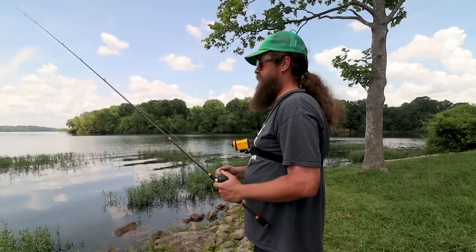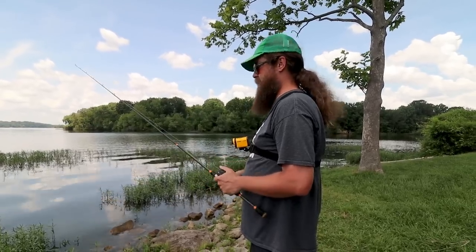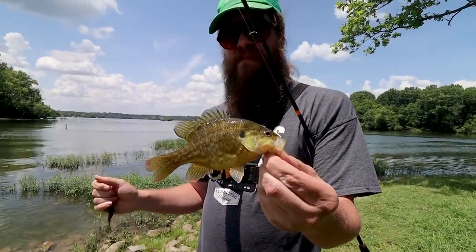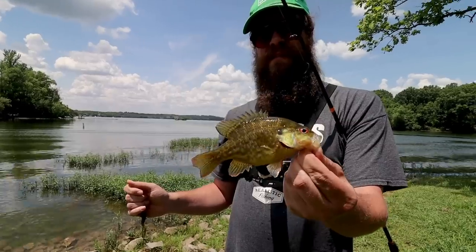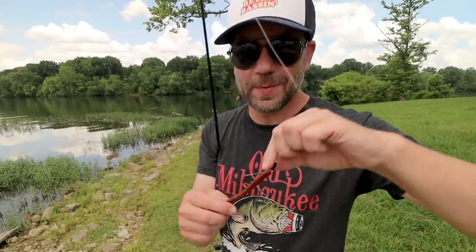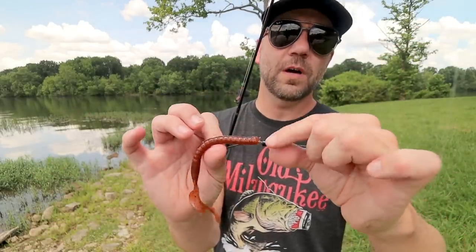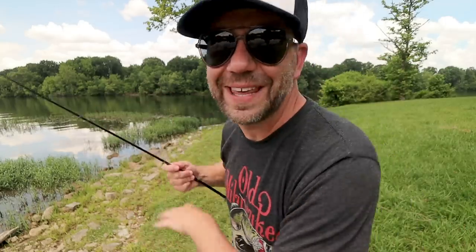That is a cool looking little fish — it's got a big mouth, he can go for a lure. Made a little adjustment: I was getting way too many weeds with that first weight, so I went down from about three-sixteenths down to an eighth. Hopefully that'll help a little bit.